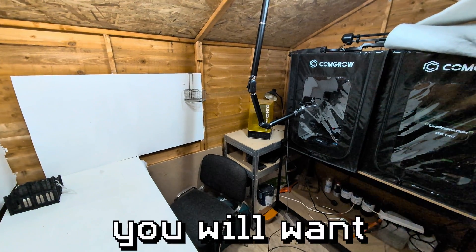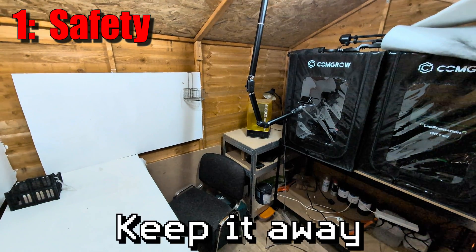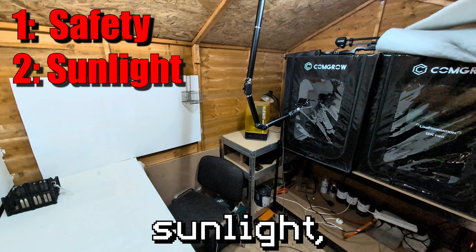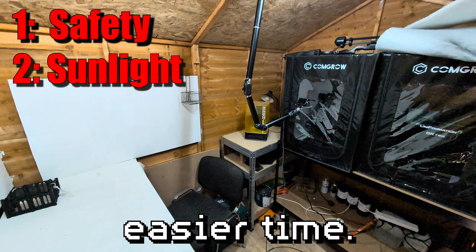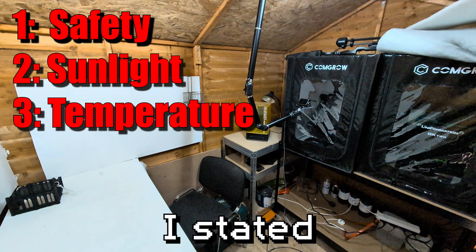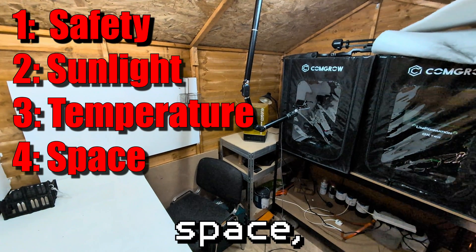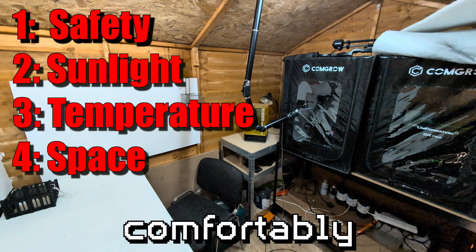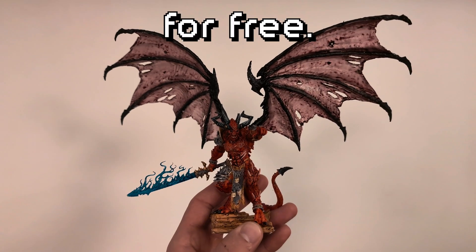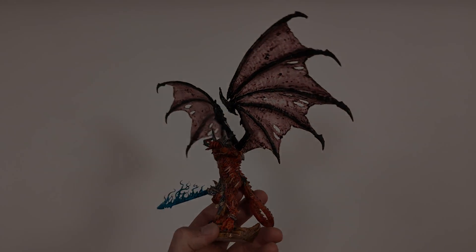To recap, the main points to bear in mind when choosing a place for your brand new 3D resin printer: one, safety — keep it away from people, they don't need to breathe in the cancer fumes. Two, sunlight — keep it away from sunlight, treat it like a little vampire and you'll have a much easier time. Three, temperature — make sure you have a way of keeping it warm using the methods I stated, or anything else, just to avoid it freezing. And four, the biggest one for me: space. Make sure you can do what you want to do, comfortably, without stress. Now that you've got a good place to print, check out how you can print this fabulous beast for free — I'll even show you how to do the supports.